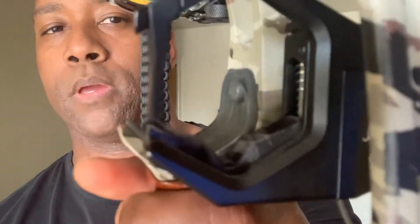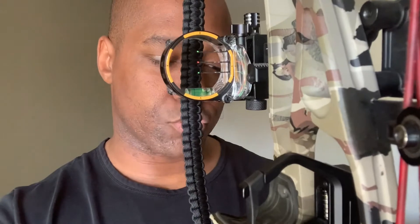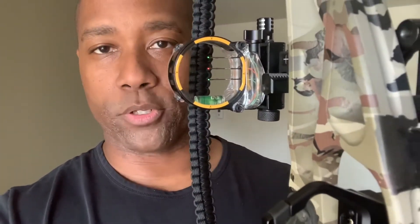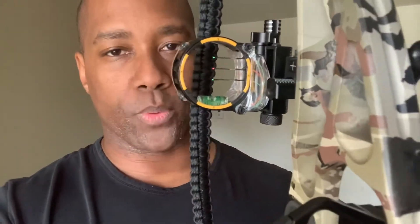I do have a drop-away rest. It just goes up and drops out of the way. There are probably better rests out there, but so far it works for me. I had a whisker biscuit before — I think those work well too. I did find that my vanes were getting a little deformed after some shooting, so I switched. The newer whisker biscuits have a little space where the vanes can clear more easily.